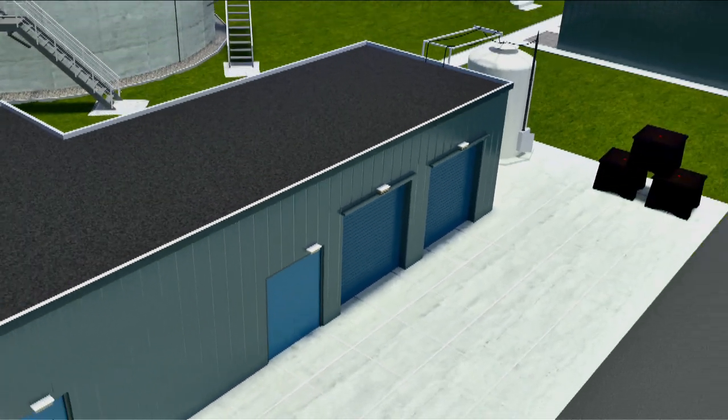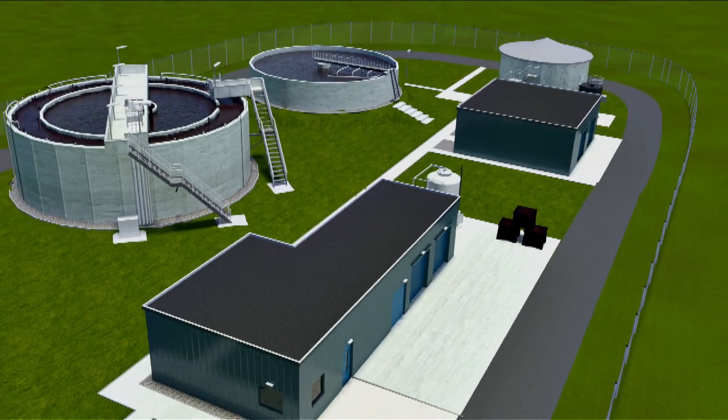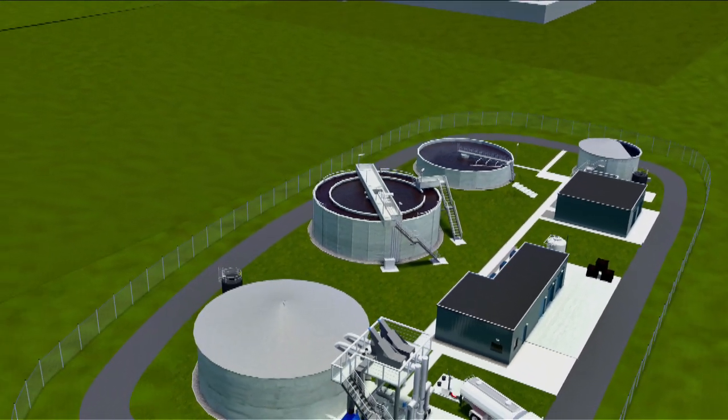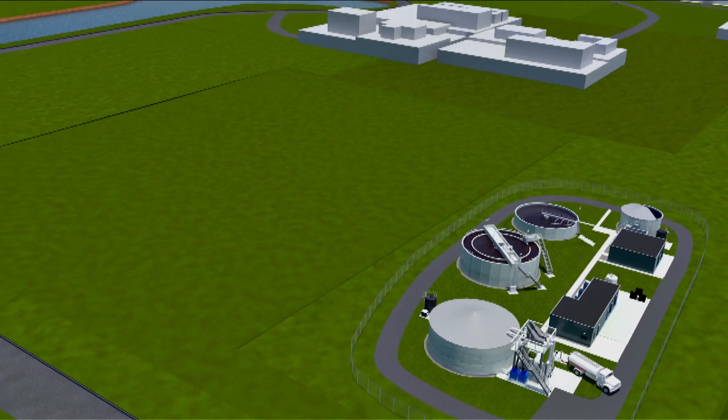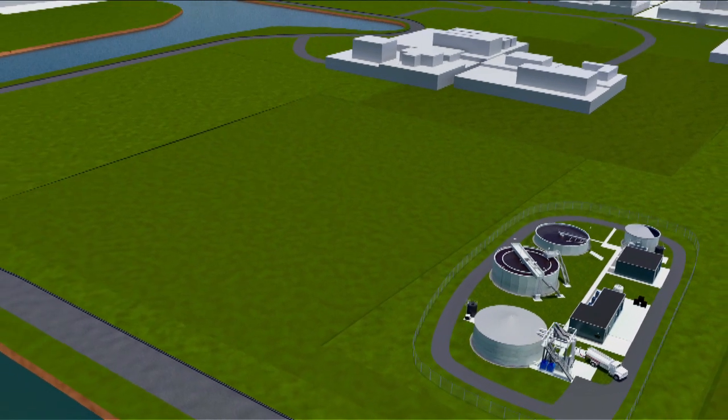At the chemical site Osterhorn near Delfzijl, Northwater operates an industrial saline wastewater treatment plant, also known as SWWTP, which purifies saline wastewater using biological treatment.